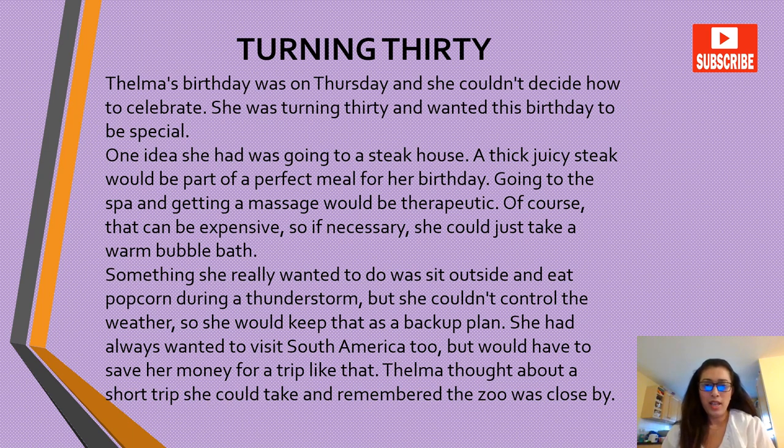'Turning 30.' Thelma's birthday was on Thursday and she couldn't decide how to celebrate. She was turning 30 and wanted her birthday to be special. One idea she had was going to a steakhouse — a thick juicy steak would be part of a perfect meal. Going to the spa and getting a massage would be therapeutic. Of course that can be expensive, so if necessary she could just take a warm bubble bath.